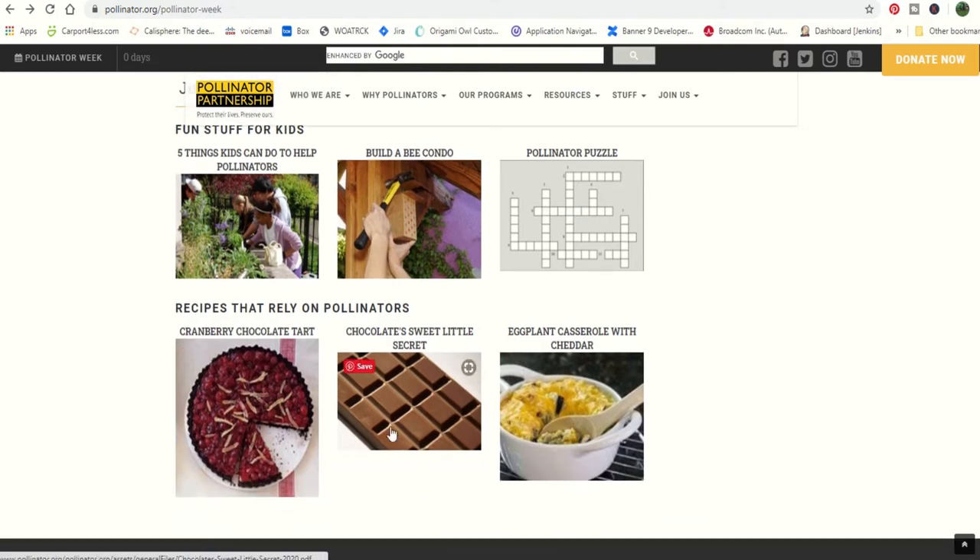Down here you've got a couple of recipes that kids can do. And this one here is something that would be interesting to kids and adults both — it talks about a specialized pollinator for chocolate production and how that pollinator's absence is responsible for what they're calling the chocolate shortage. It's very interesting, you may want to go check that out.